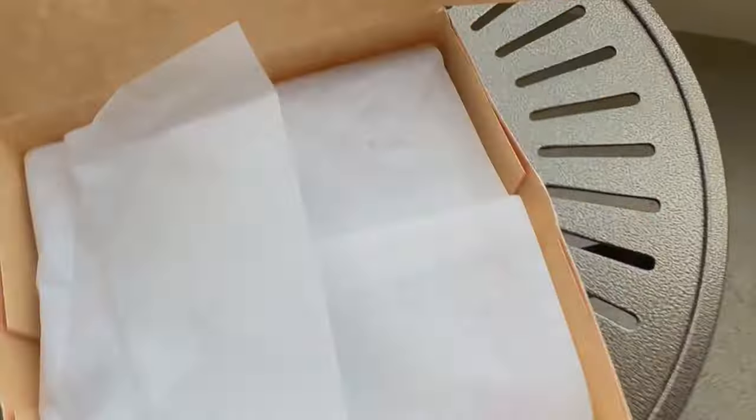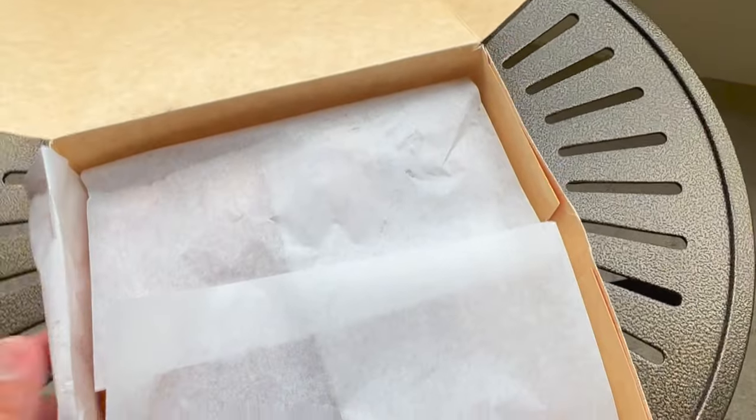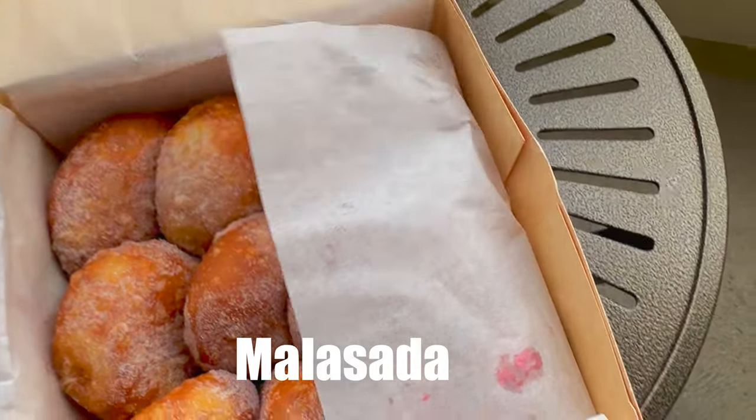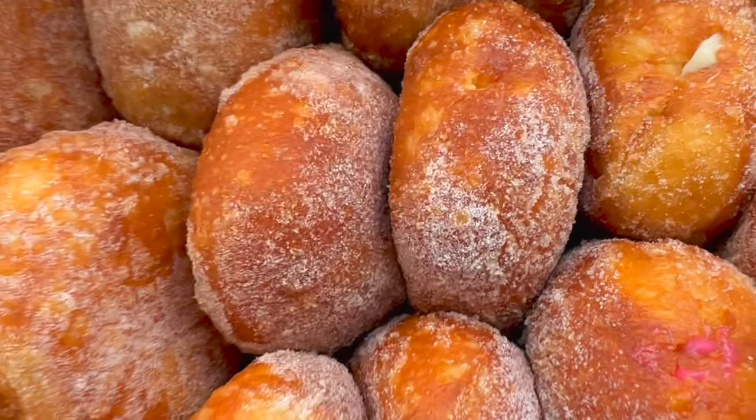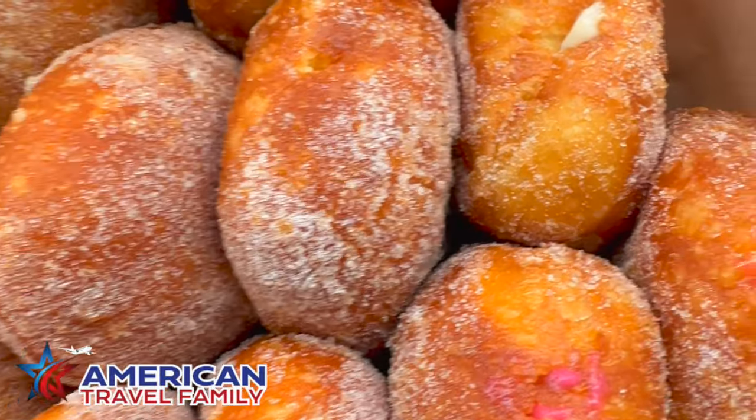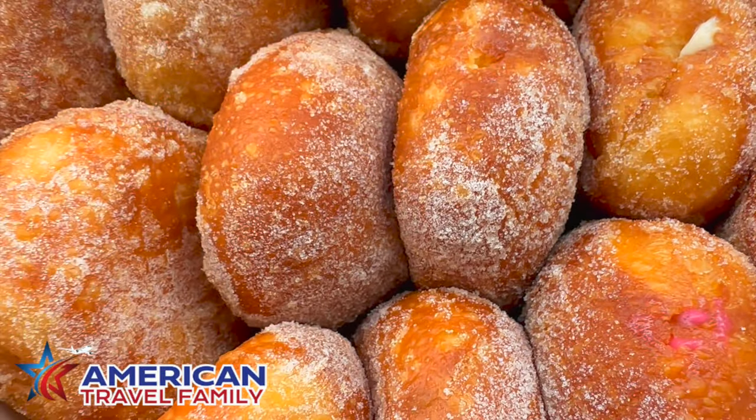Leonard's Bakery is just a short drive from downtown Waikiki. Here's what a malasada is: it's basically a donut without a hole and it can be covered with sugar or cinnamon and can either be filled or unfilled. A must-try while you're on the island.